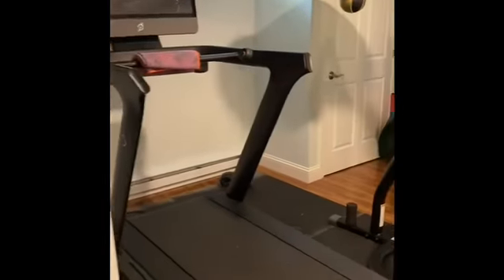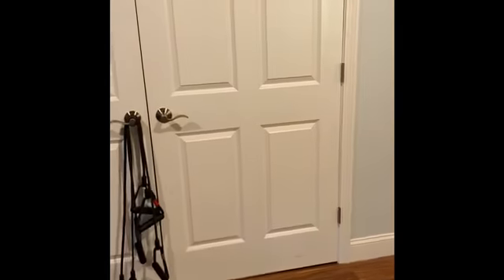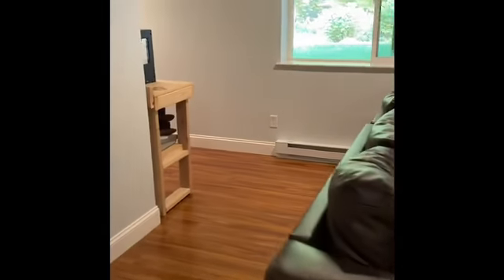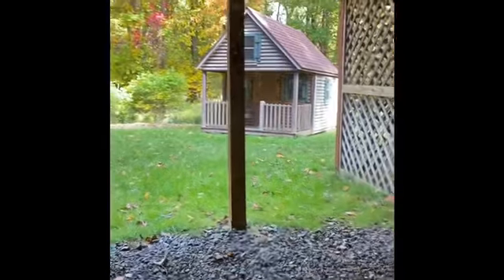Here we are in the gorgeous lower level. Completely finished. Great workout area. Great closets. Lots of natural light. Really wonderful. And there's a cute little playhouse out back — look how cute that is.